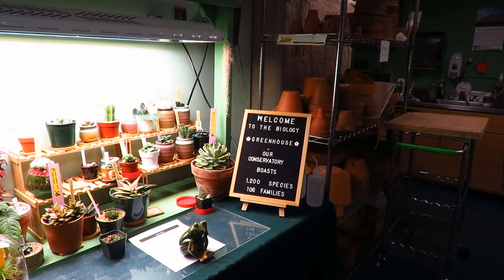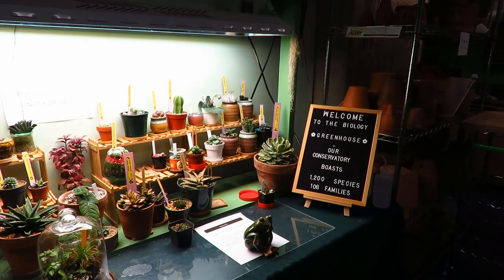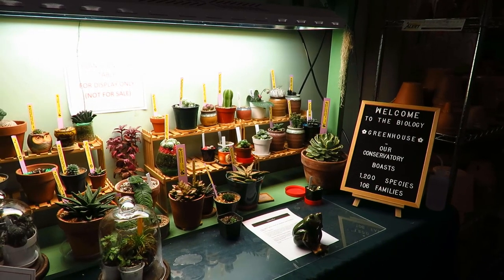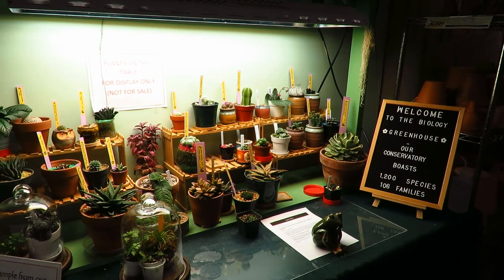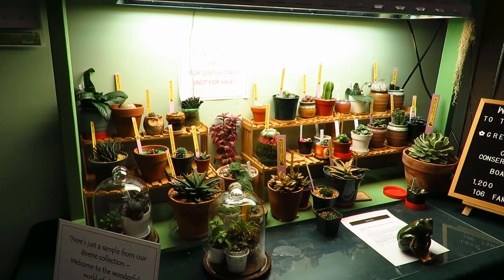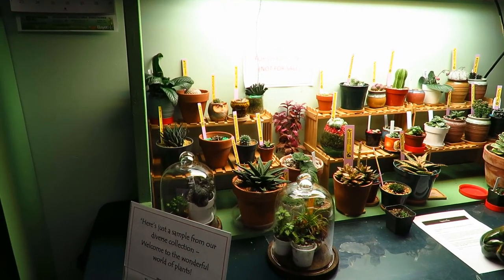Today we're at the greenhouse, and since you can't be here with me, I'm just going to walk you through and take a video. We're going to walk through the conservatory, which is where most of the plant collection lives. As that sign says, we have 1,200 species of plants in 106 families. This is just a small collection of some of the succulents and other things that people are usually interested in, and we will see a lot more of those in the conservatory.